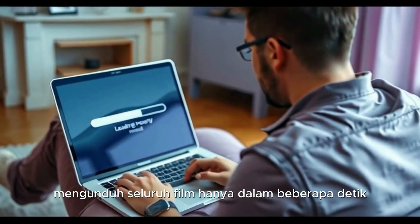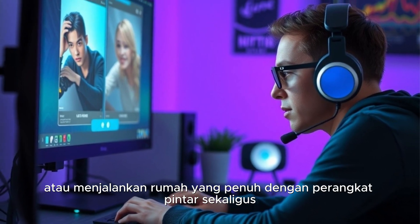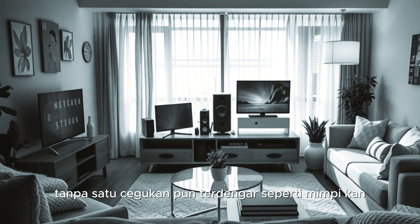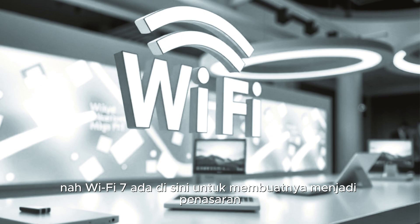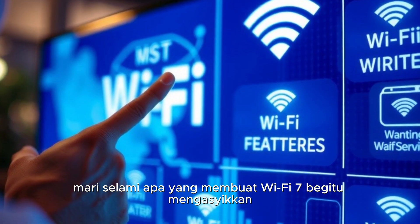Guys, imagine downloading an entire movie in just a few seconds, gaming online with zero lag, or running a house full of smart devices all at once without a single hiccup. Sounds like a dream, right? Well, Wi-Fi 7 is here to make it a reality. Curious? Let's dive into what makes Wi-Fi 7 so exciting.